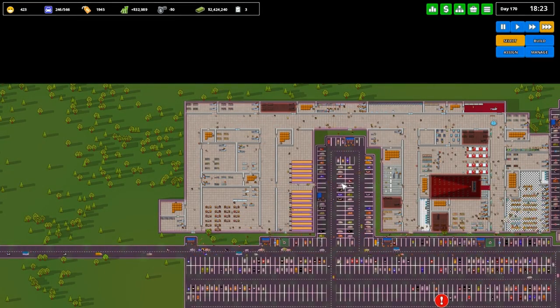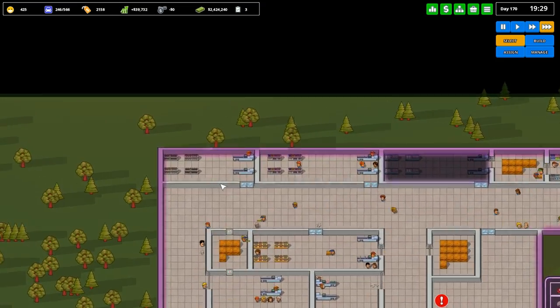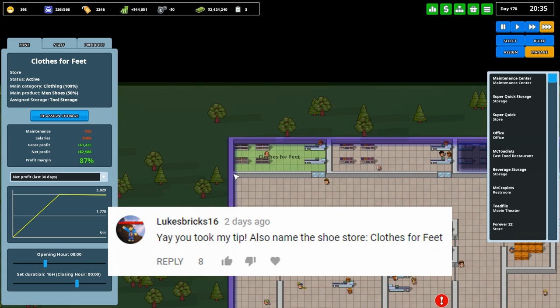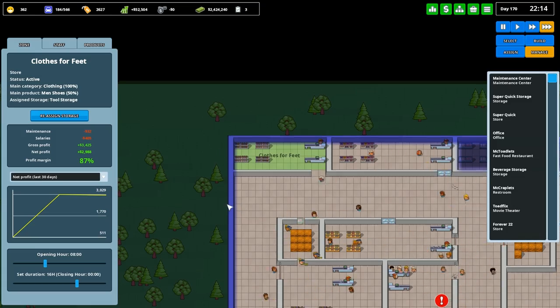Hey everybody, welcome back to another Brick in the Mall. The name for the shoe store — I think I have a plan for the shoe store — but I'm going to wait on that until I show you the name, which is now Clothes for Feet. Their shoes are, if you didn't know this, actually clothing for your feet, and there you go.